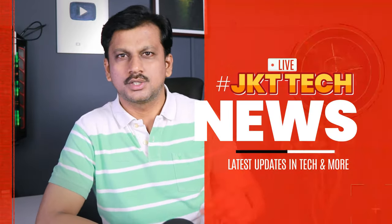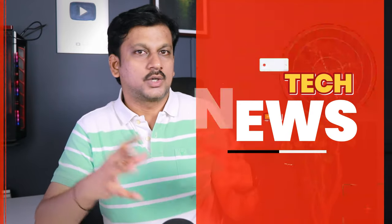Welcome to the Tech News. The latest news is just a few hours ago. Today, there are very important updates related to BSNL. At the end of the video, you will see 5 interesting technology news updates.